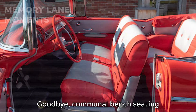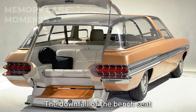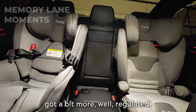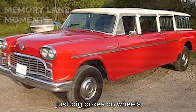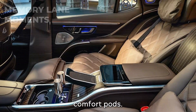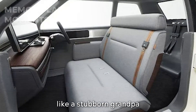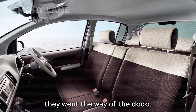Goodbye communal bench seating, hello personal space and safety. The downfall of the bench seat was like watching a slow, painful evolution. People wanted their own little bubble, and safety regulations got a bit more, well, regulated. Cars stopped being just big boxes on wheels and started being personalized comfort pods. Sure, a few trucks and larger vehicles held onto bench seats like a stubborn grandpa refusing to get a smartphone, but for the most part, they went the way of the dodo.